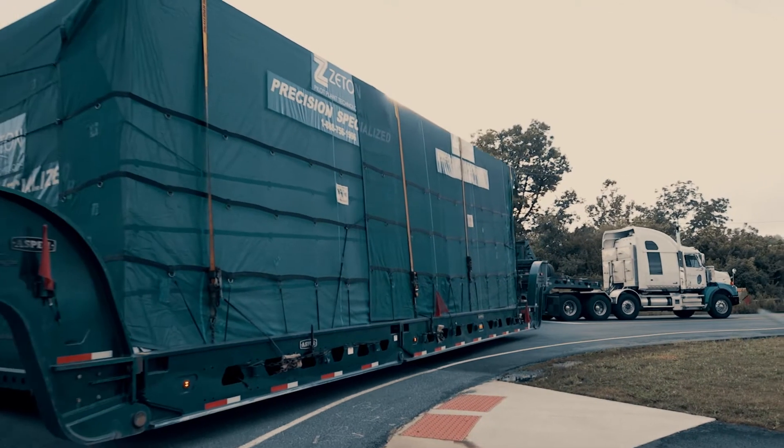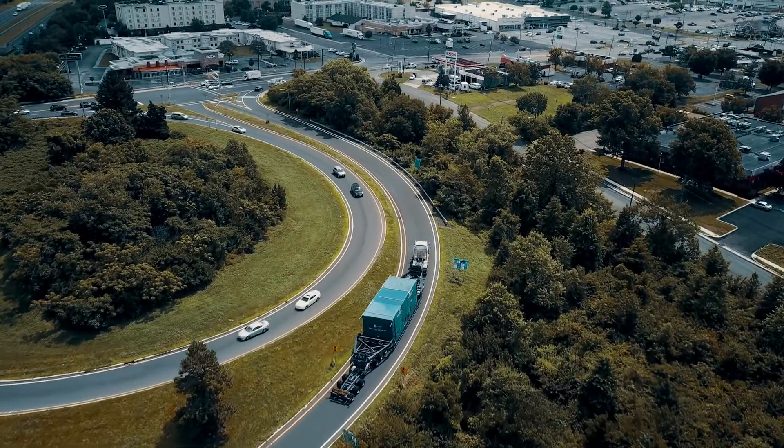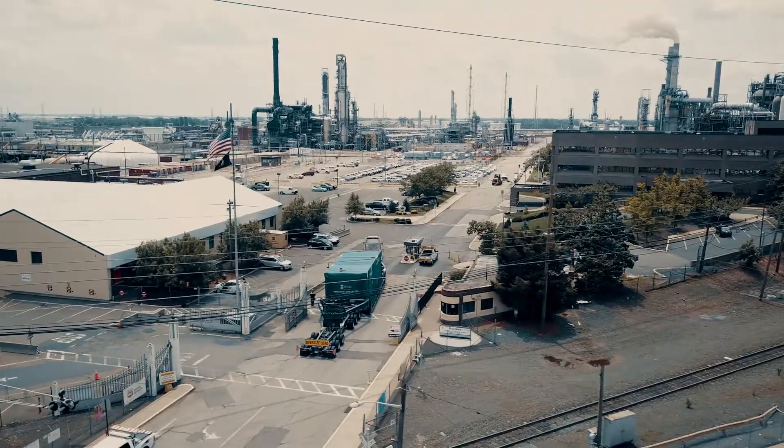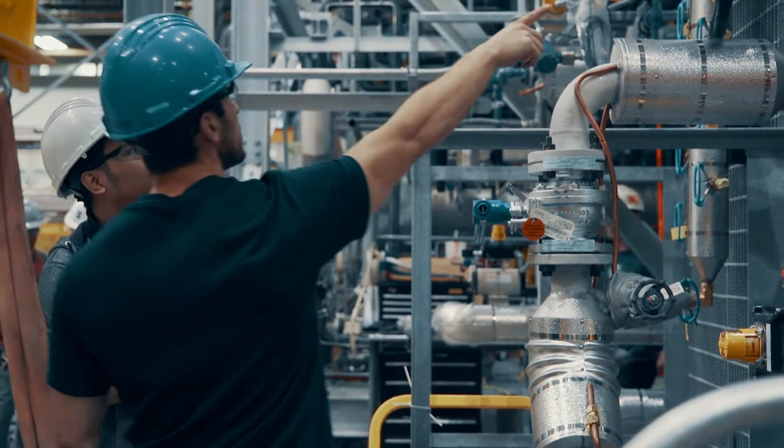At Zetan, we guarantee that each component will move securely and arrive perfectly ready to be reassembled. For exceptional engineered and strategically delivered solutions, choose Zetan — where it all comes together.